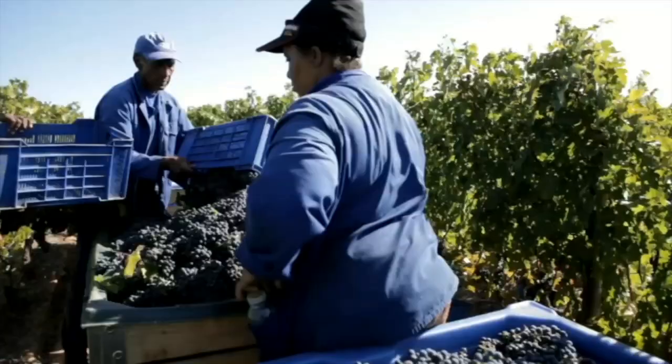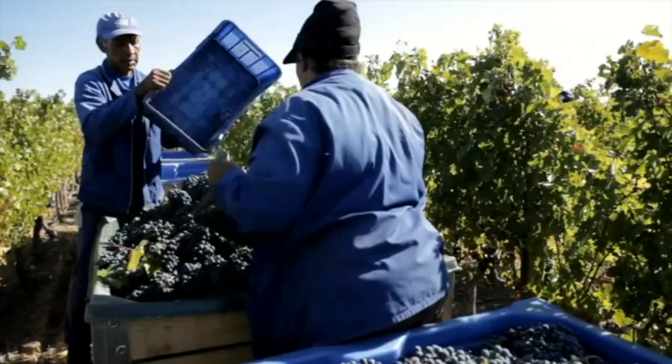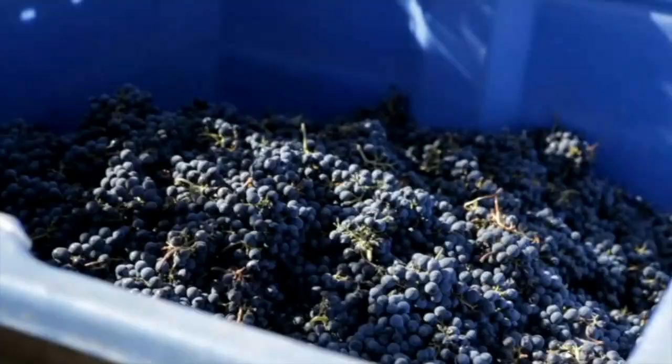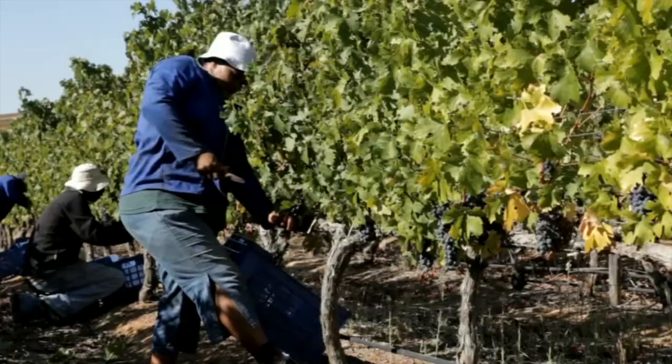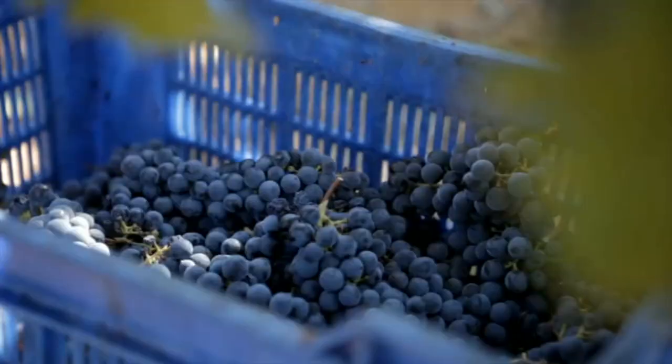The harvest begins in the heart of the South African summer in February and continues until the end of March or early April, depending on weather conditions. Once it has been determined by analysis that the grapes have reached optimum ripeness, picking starts.